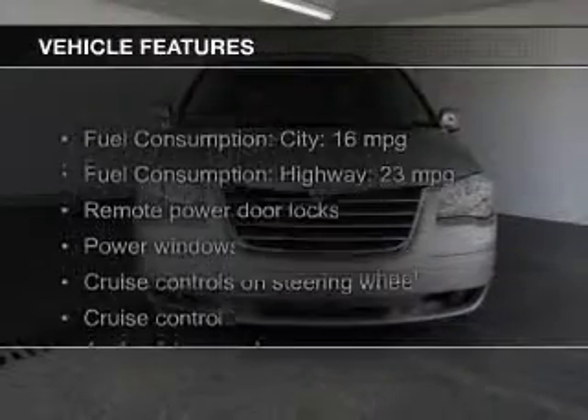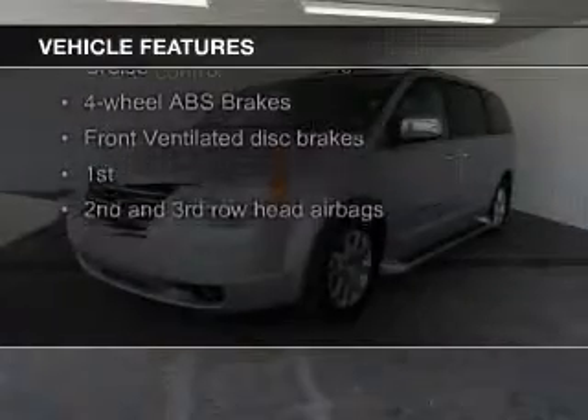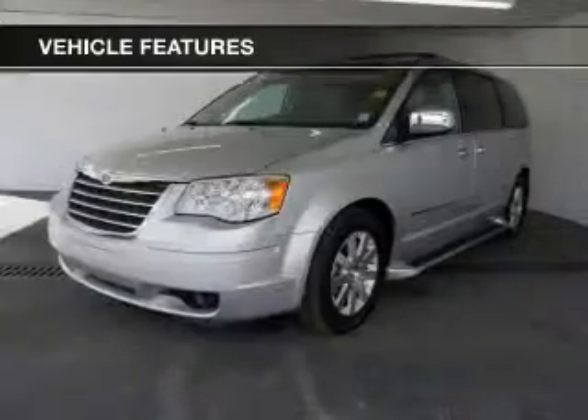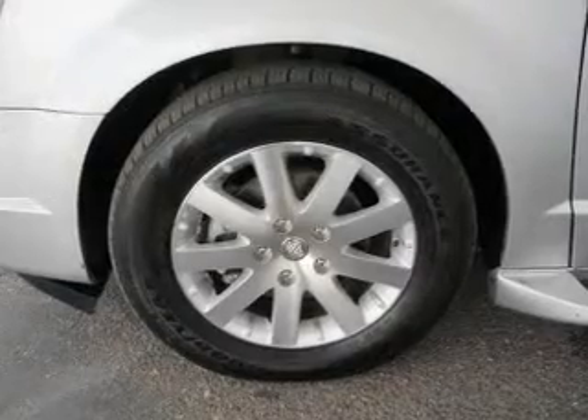The features include a power sunroof, leather seats, heated seats, Sirius XM satellite radio, digital audio input and auxiliary input, steering wheel controls, aluminum rims, dual temperature control, and adjustable tilt steering wheel.